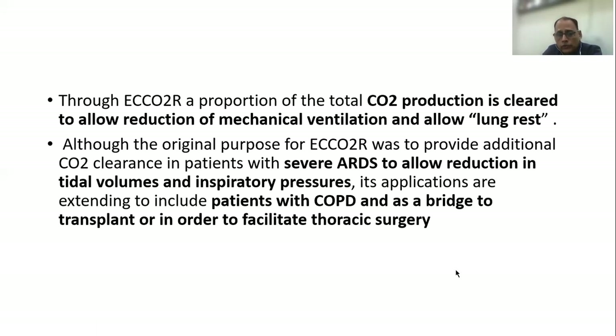Even though the original purpose of ECCO2R was to provide additional carbon dioxide clearance in patients with severe ARDS — in whom we wanted to reduce the tidal volumes and inspiratory pressure — it is now finding application in patients with COPD, as a bridge to transplant, and in order to facilitate thoracic surgery.